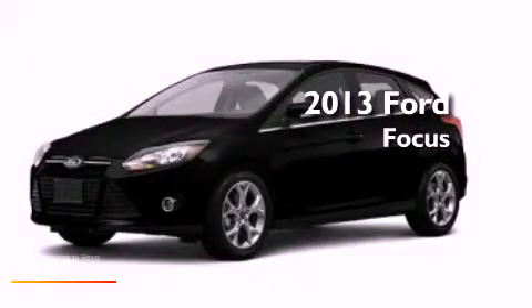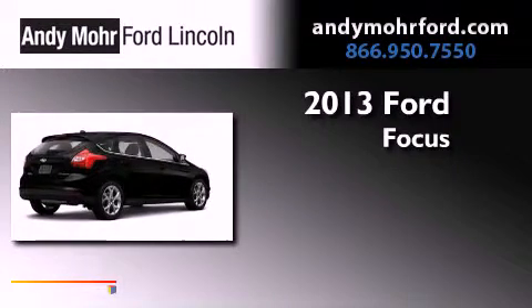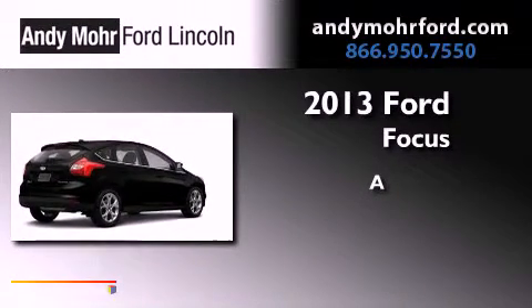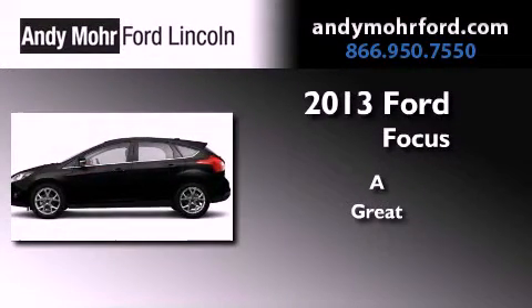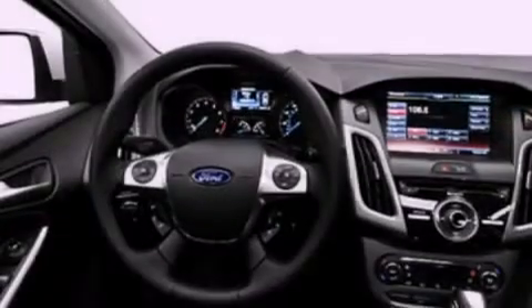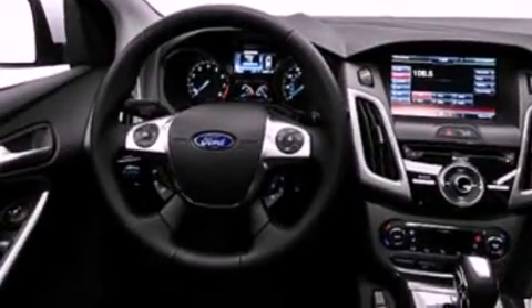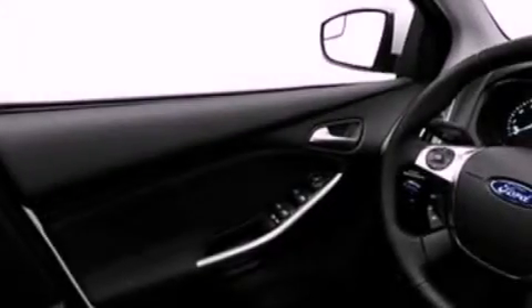This is a brand new 2013 Ford Focus. Its top features include a multi-link rear suspension, speed-sensitive volume controls, aluminum wheels, and a tire pressure monitoring system.